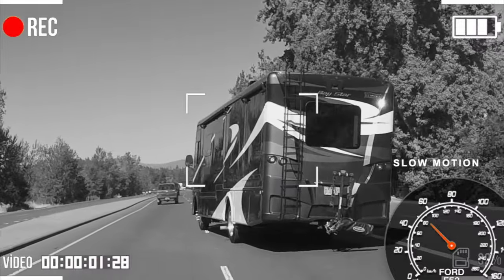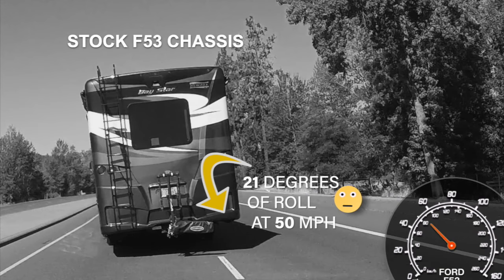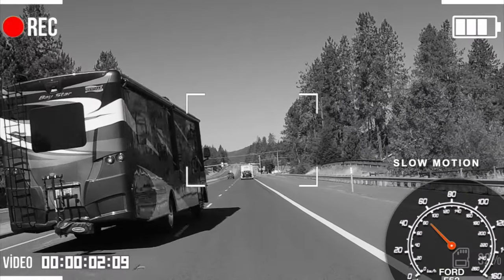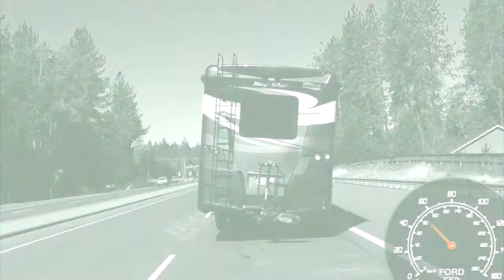Now let's see that in slow motion. The stock Ford F-53 leans dangerously at a 21 degree angle while driving at 50 miles an hour. This is not a safe condition to find yourself in, especially if you have to make a sudden lean change.